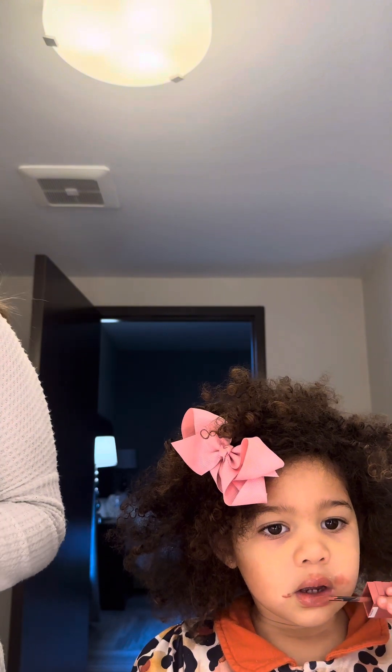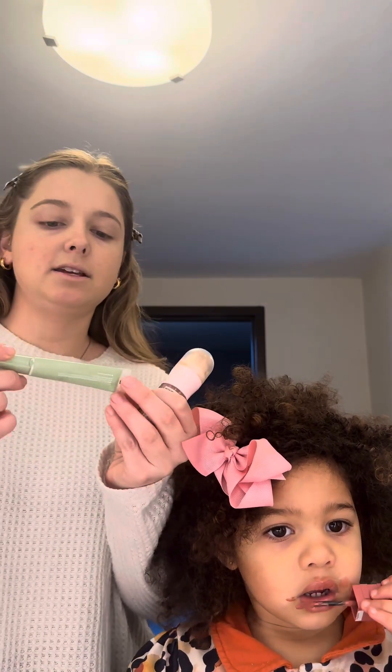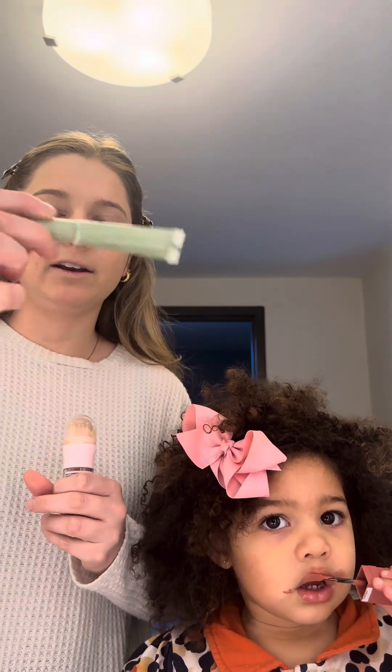Get ready with us — we are in North Carolina. My husband is working, so we're at the hotel. We've already added our moisturizer, primer, and SPF, and then I went in with this color corrector by Hard Candy to cover up some of my redness. Then I did the Maybelline Perfector 4-in-1 Glow.